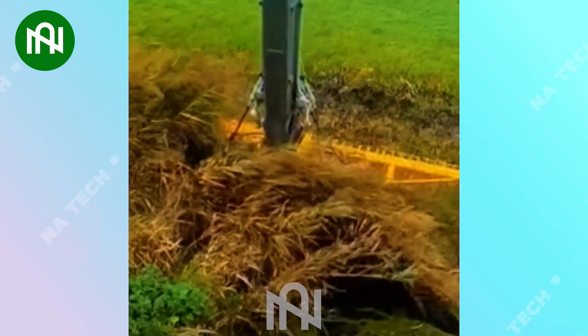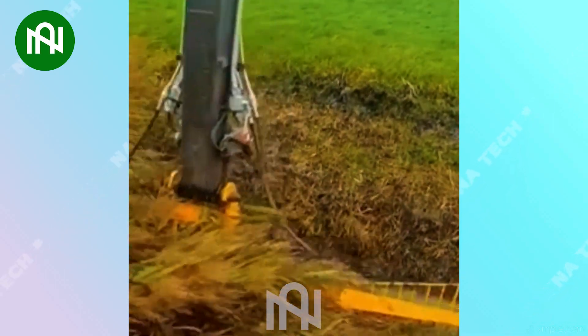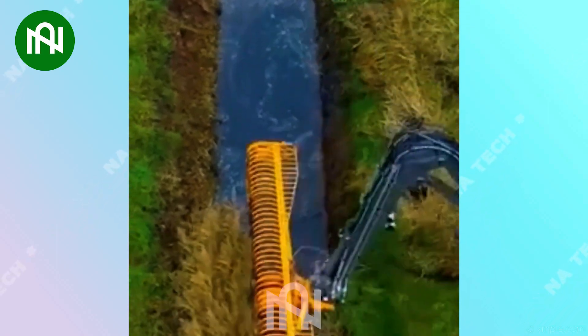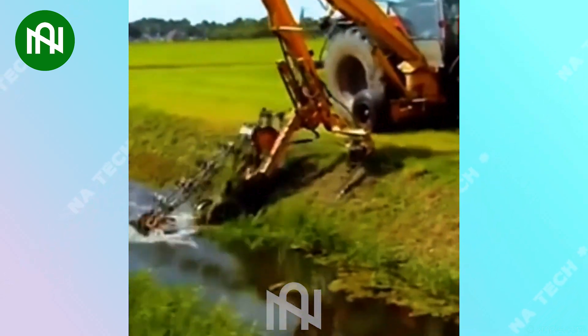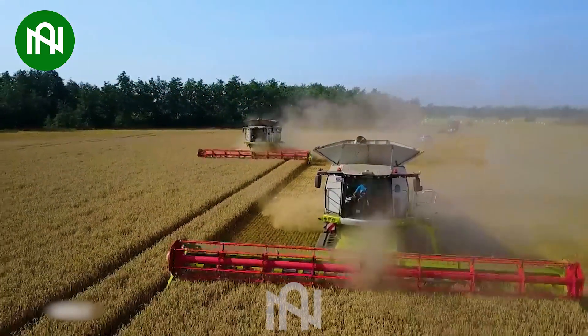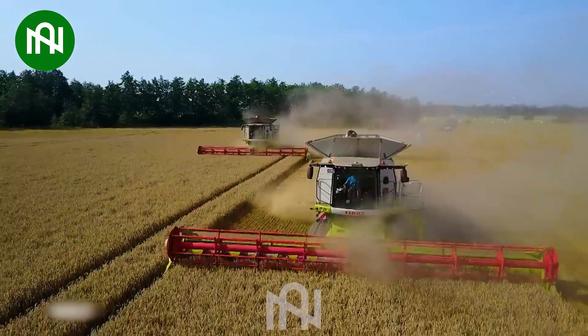I believe that cleaning irrigation channels in the fields has become easier than ever, thanks to the invention of this machine. How amazing — double the efficiency with two wheat harvesters!